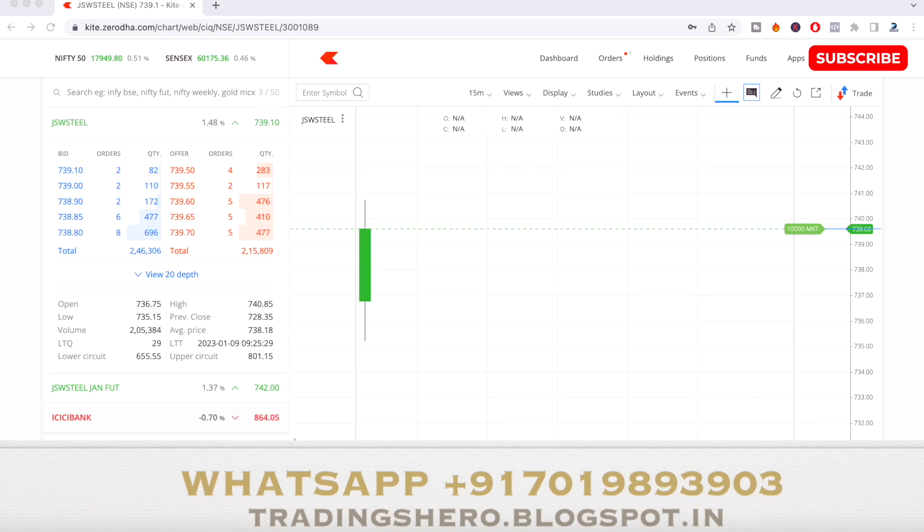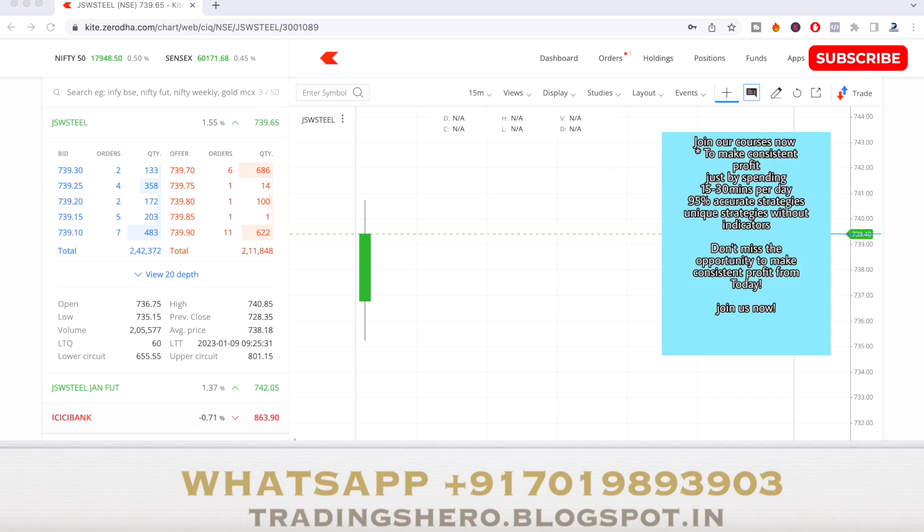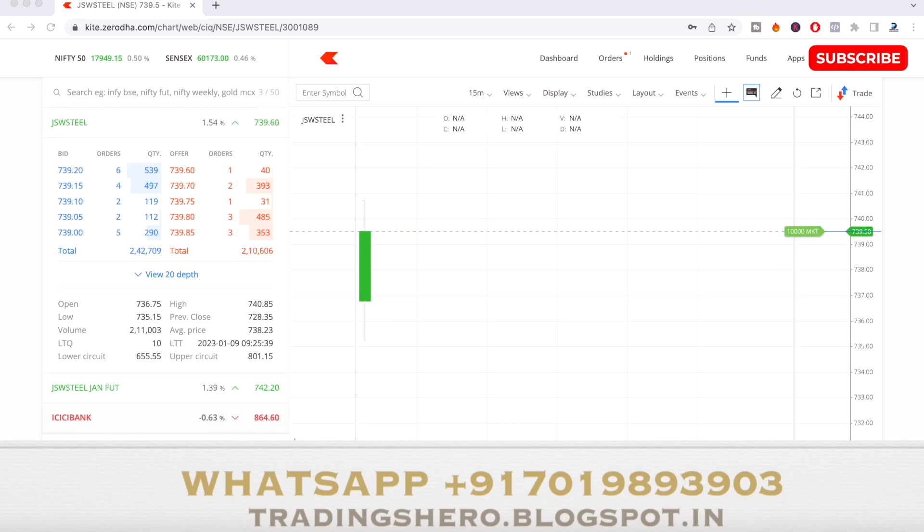The market was very bearish from the last few days. It's been very bearish and also very volatile — sometimes going down and suddenly taking a support and coming up. Even when the market is up, some stocks are not moving as much as they should in a bullish scenario. Right now the market is at 17,951 and JSW Steel is trading around ₹740.